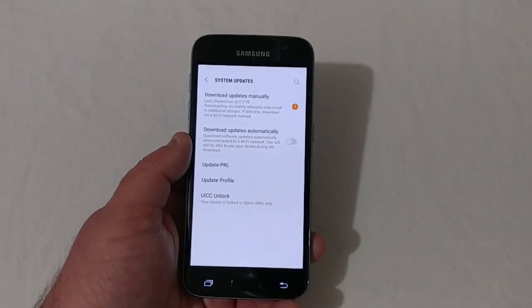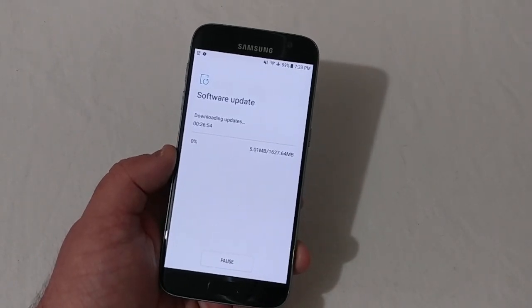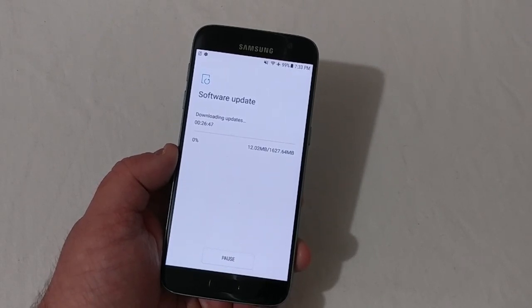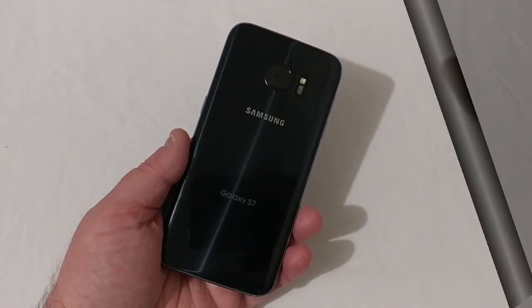We'll go ahead and push Download. This will take quite some time because it is a 1.6 gigabyte download. As soon as this gets finished I will be back to finish this video up.